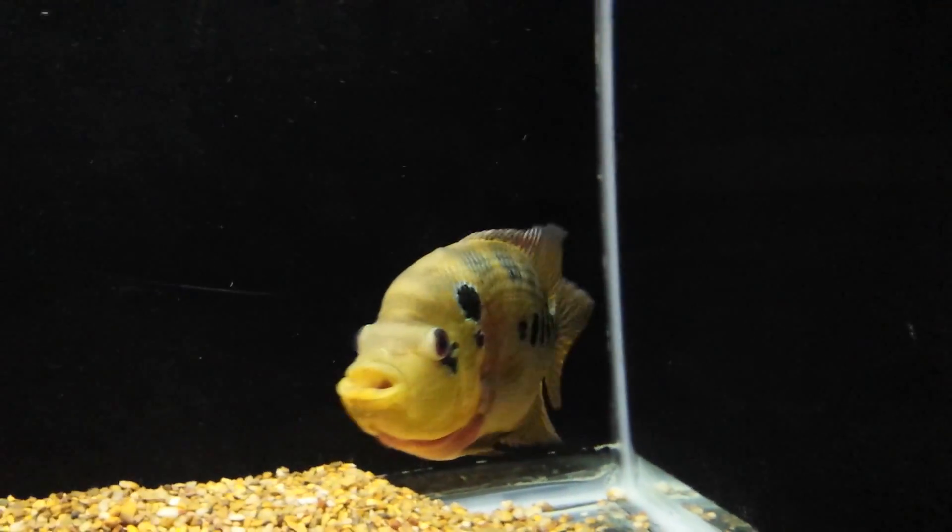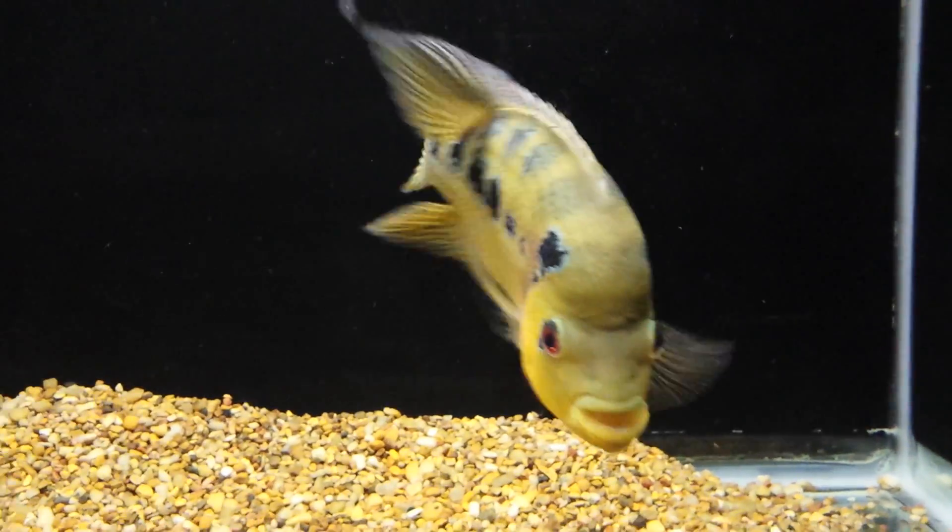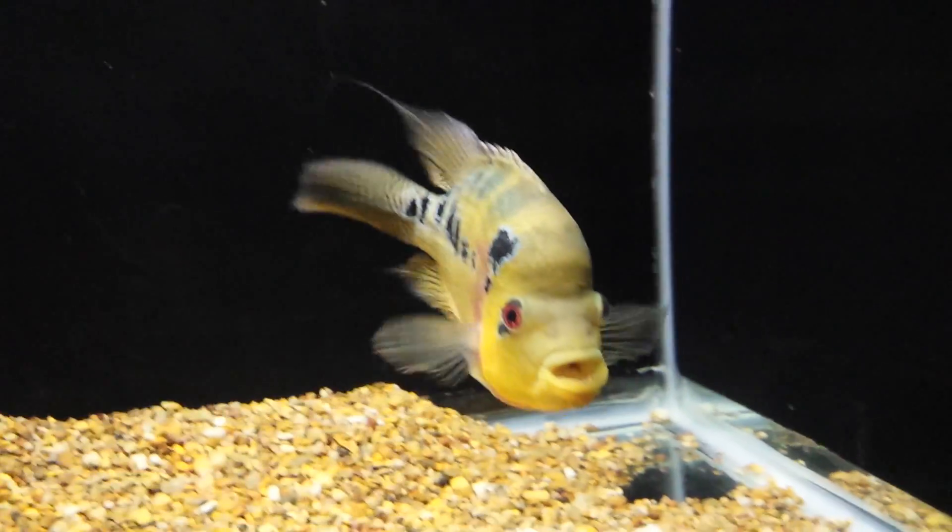Okay, now let's see if we can pinpoint some visual evidence of different species within this hybrid gene pool.